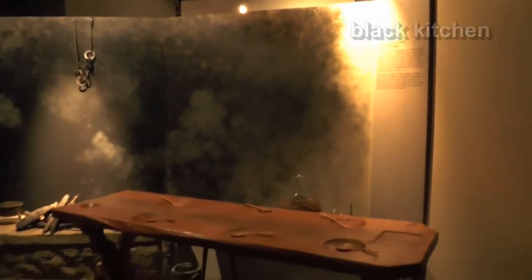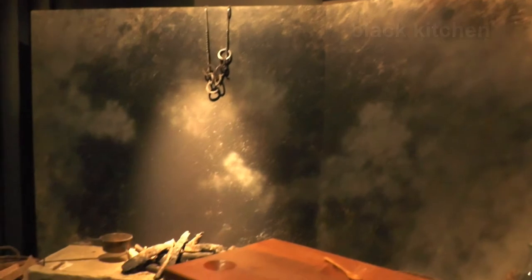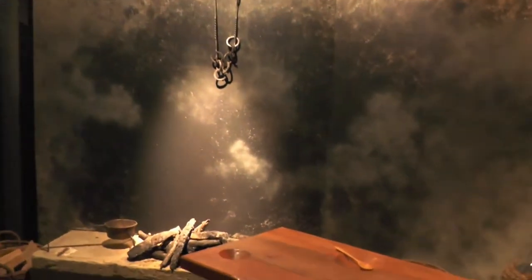Cooking began in a cave on an open fire, and that's what we're showing here, but obviously moving into the kitchen. What you see here is what they call the black kitchen. It was called black kitchen because there was no chimney, so the fire and smoke spread everywhere. This was what a kitchen looked like until around the 18th century.